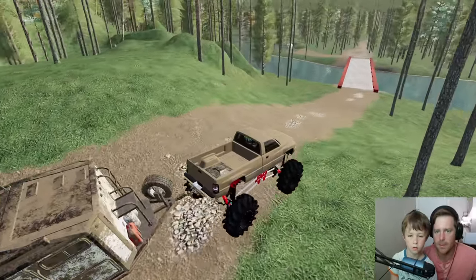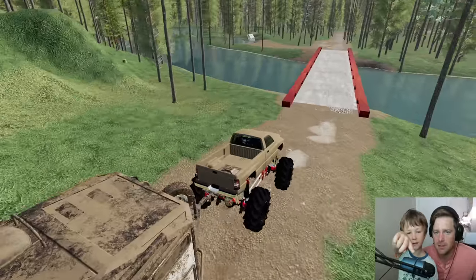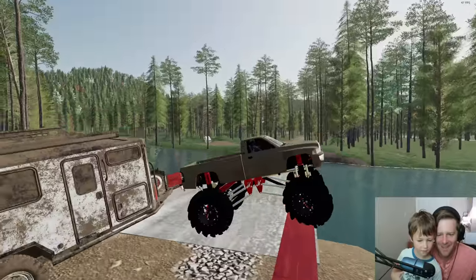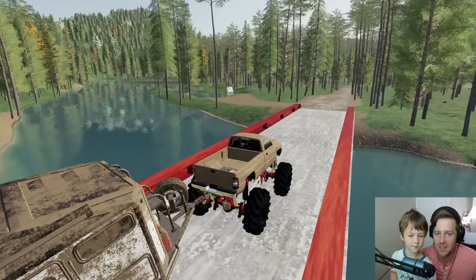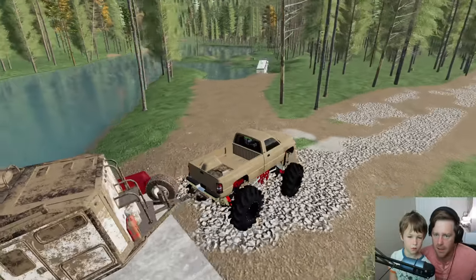There's another campground here and it looks like someone is in trouble. Oh, we're almost in trouble too — get back on the road! That was close. We almost drove into the water. It looks like someone else is in trouble too.